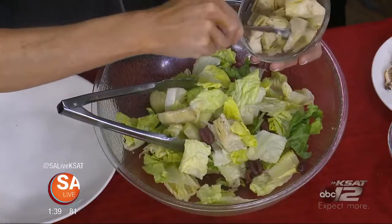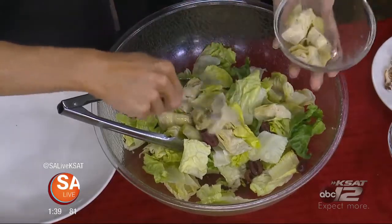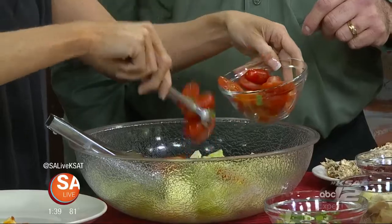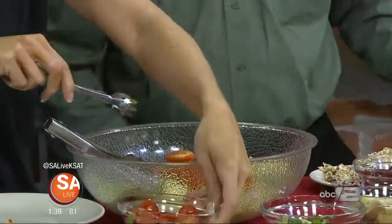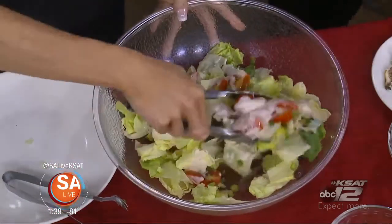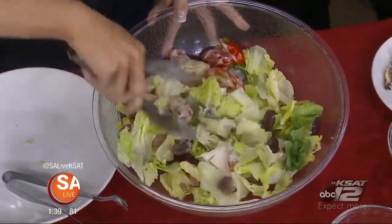Then we're going to add some artichoke hearts. Very good — I love grilling artichokes, it's so good. Some green onions we can add. And then we're going to have some grape tomatoes. That's perfect. We're going to add some Caesar dressing to this and give that a little mix. There we go.